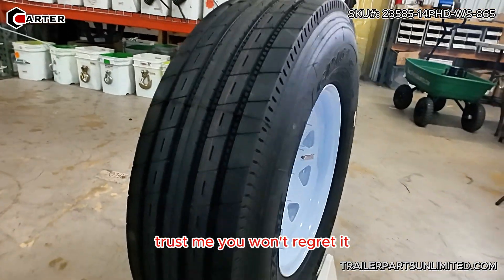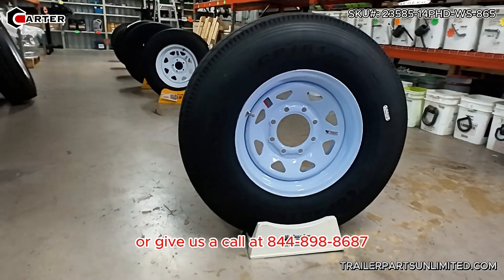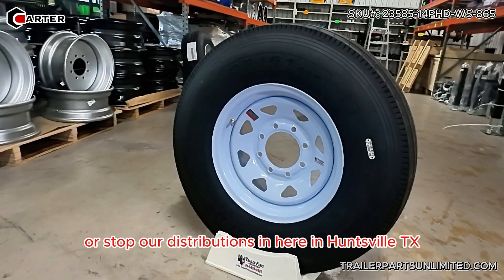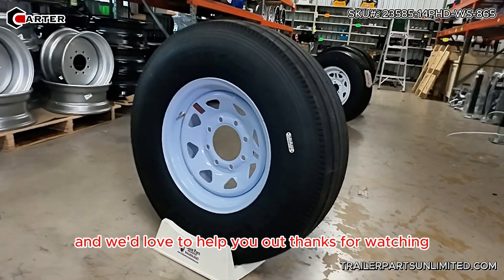You can get these at trailerpartsunlimited.com, or give us a call at 844-898-8687, or stop by our distribution center here in Huntsville, Texas. We'd love to help you out. Thanks for watching.